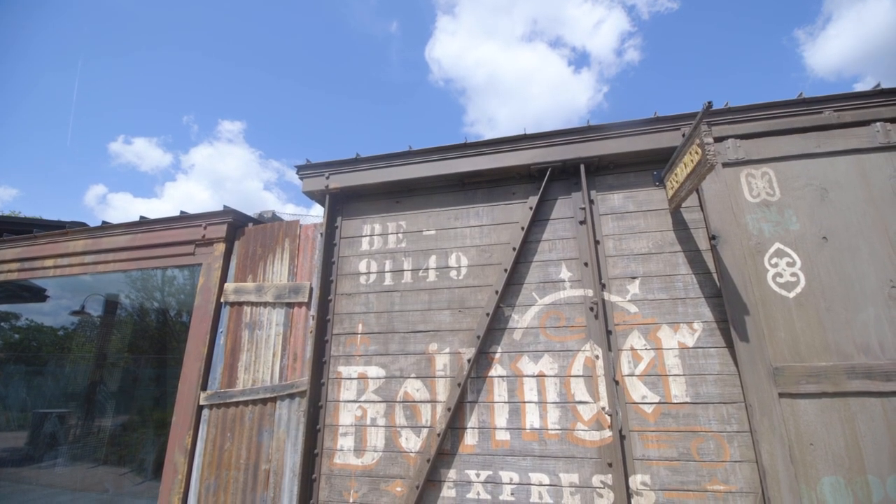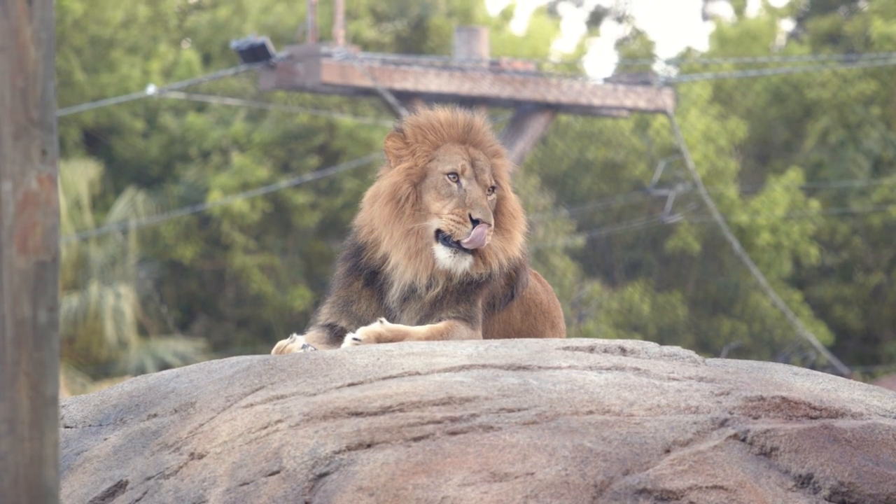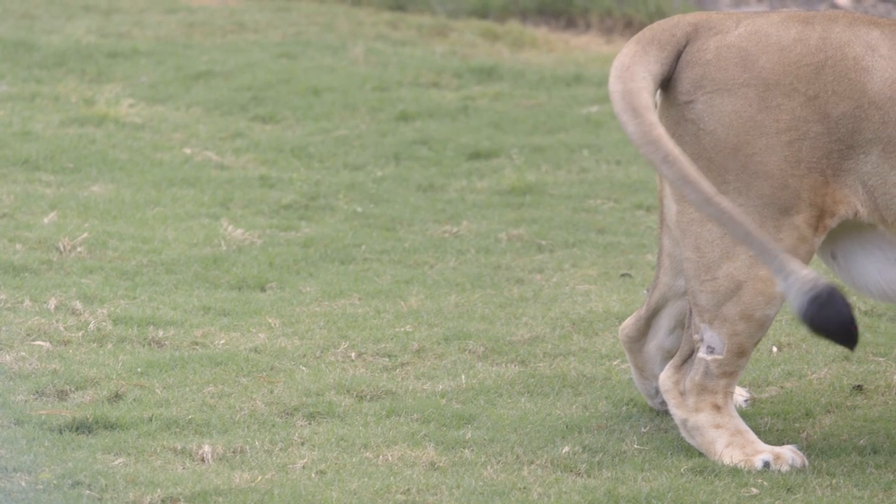I just wanted it to feel really authentic and like it's supposed to be here, but ultimately it's for the exhibit, and for the lions, and for the visitors. I just kind of hope it feels like it belongs.